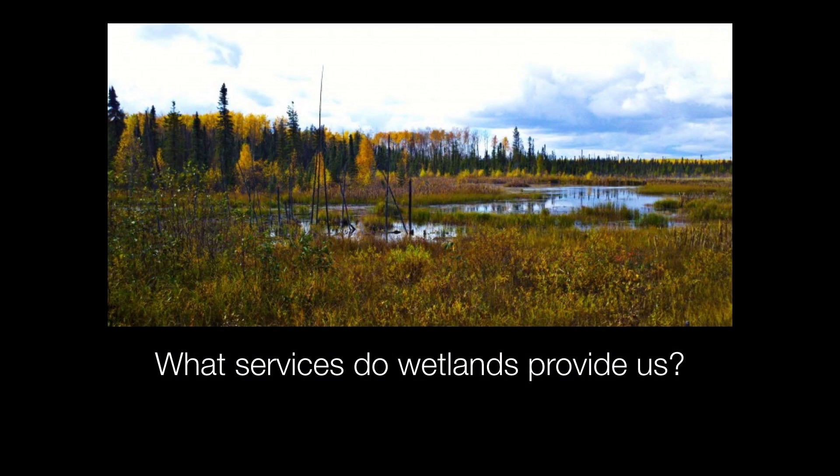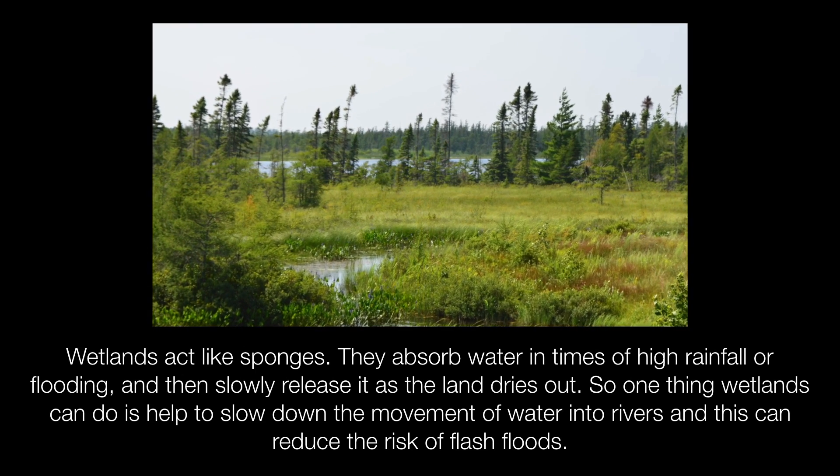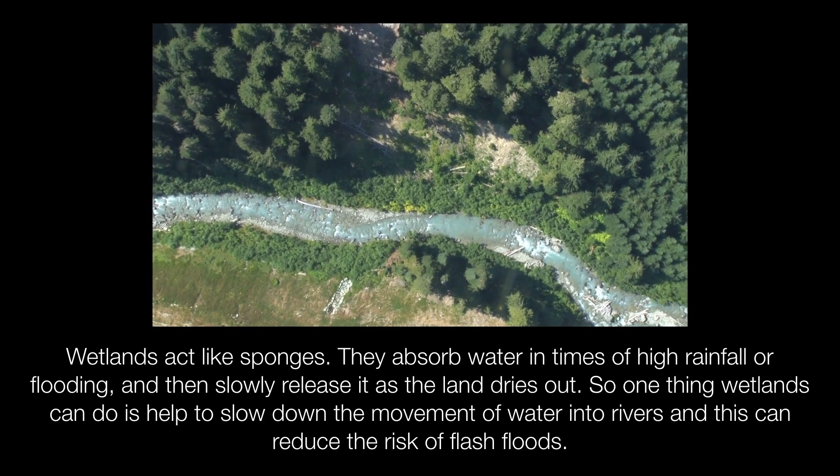Consider a wetland like a marsh, a swamp, or a bog. What services do wetlands provide us? Wetlands act like sponges. They absorb water during times of high rainfall or flooding and then slowly release it as the land dries out.